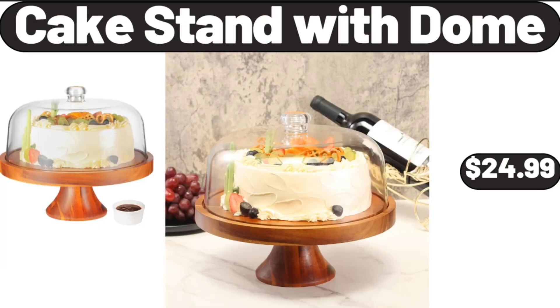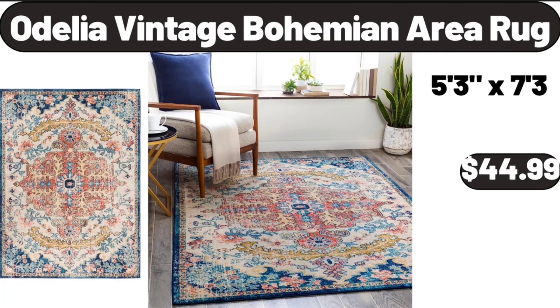Cake Stand with Dome, $24.99. Odelia Vintage Bohemian Area Rug, $44.99.